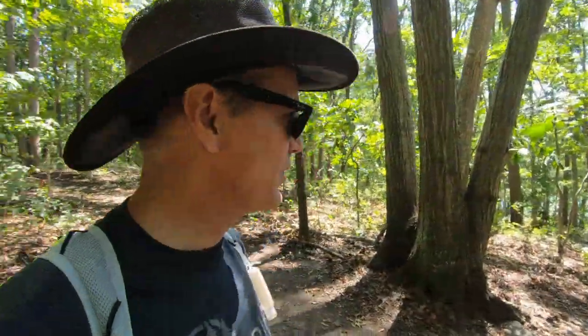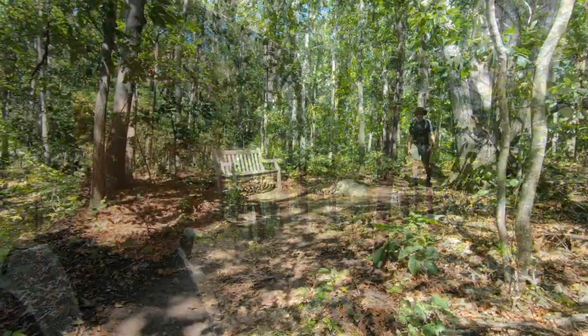We've reached another spur trail here. The main trail goes to the left and there's a bench here. The trail looks like it goes down — I'm guessing it gets to the water, so why not check it out.